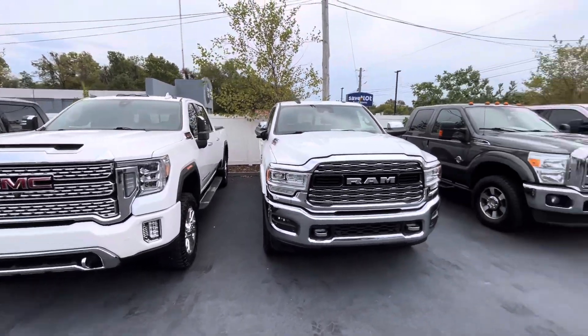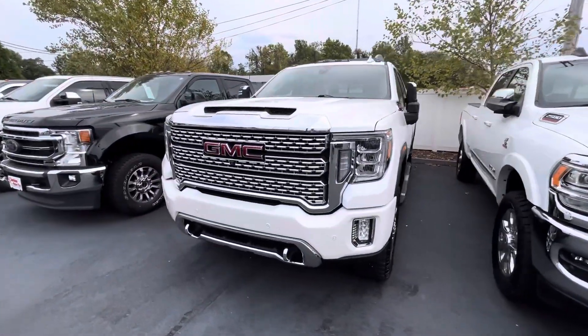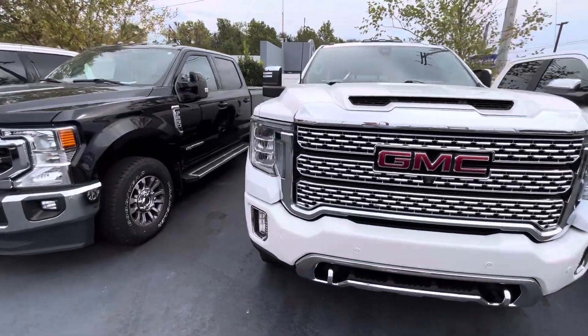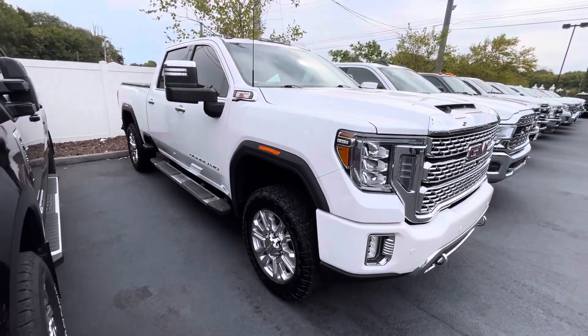Hey Todd, this is Matt at Perkins Motorplex. I was down here looking at another truck on the fence row, saw this truck, thought this was the one that I sent you, and it was. So I figured I'd just do a quick video of it for you so you can know the condition of it.